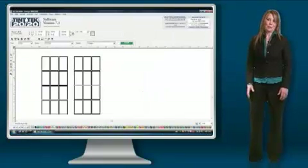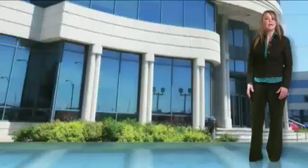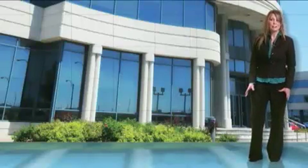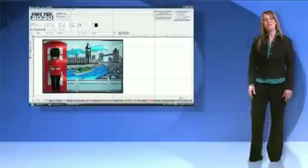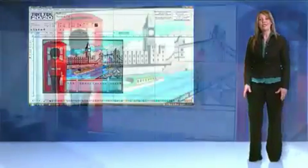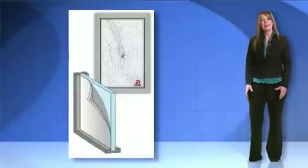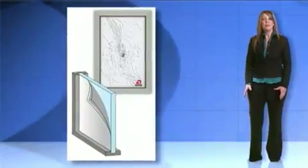Your Tint Tech 2020 software includes our flat glass cutting system. This enables you to cut for flat glass film applications for homes and businesses. You can create unique decorative designs with custom logos and imported graphics. This flat glass cutting system makes cutting safety film a breeze.